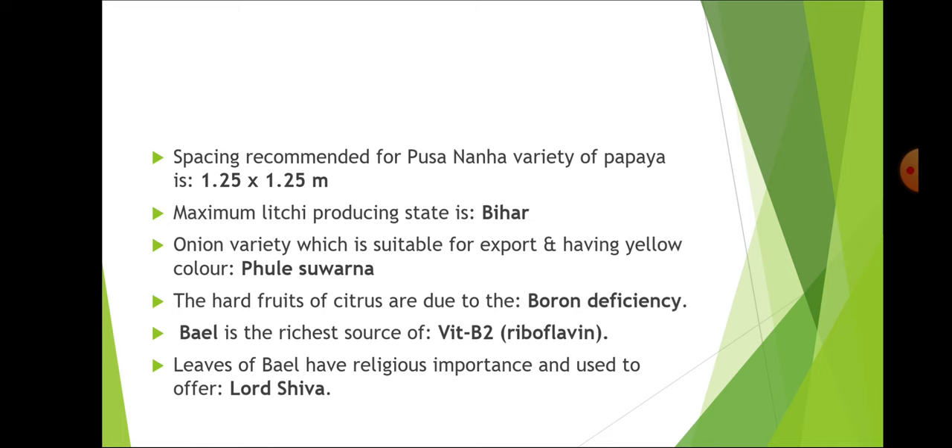The onion variety which is suitable for export and has yellow color is Phule Suvarna, and this question has been asked in JRF also. The hard fruits of citrus are due to boron deficiency. Boron deficiency also leads to cracking in most fruits.